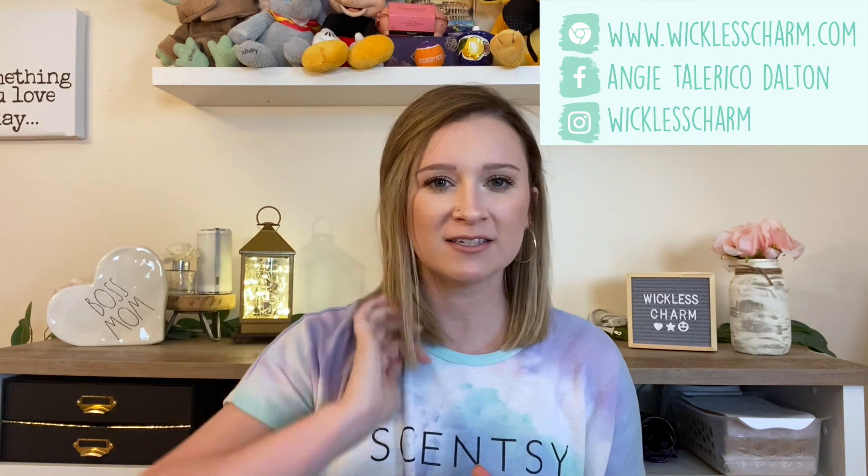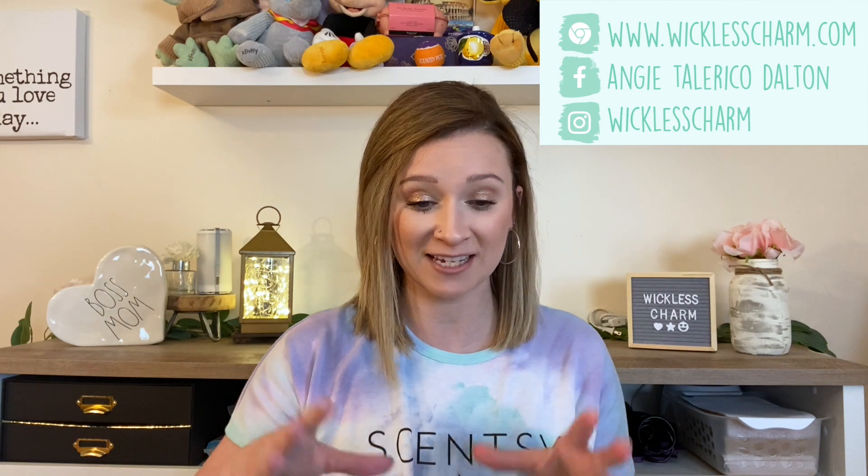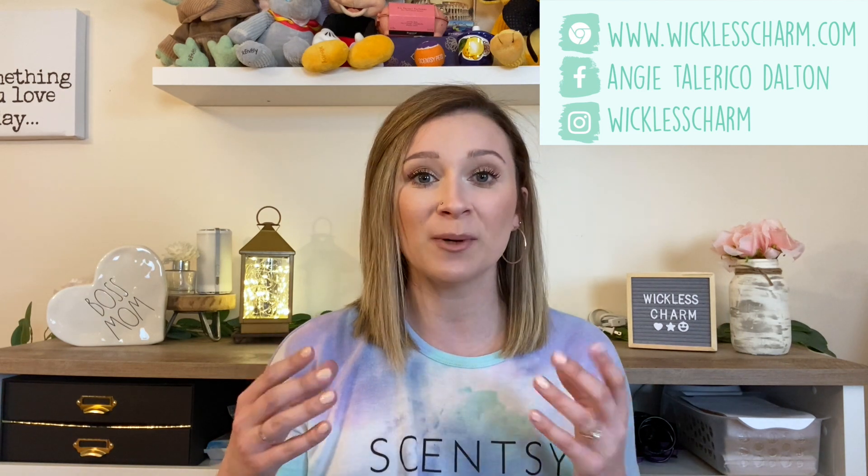I've been doing these videos for a few years. I wanted to do them every season to kind of wrap up what, in my opinion, I think are the best scents for that season to help you decide which ones to order if you are not able to actually smell them before purchasing.